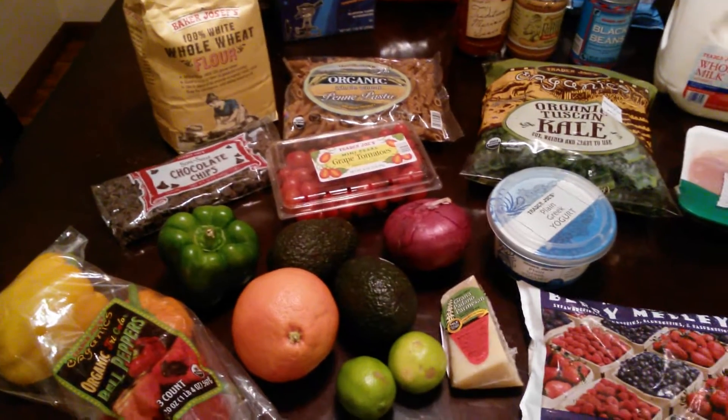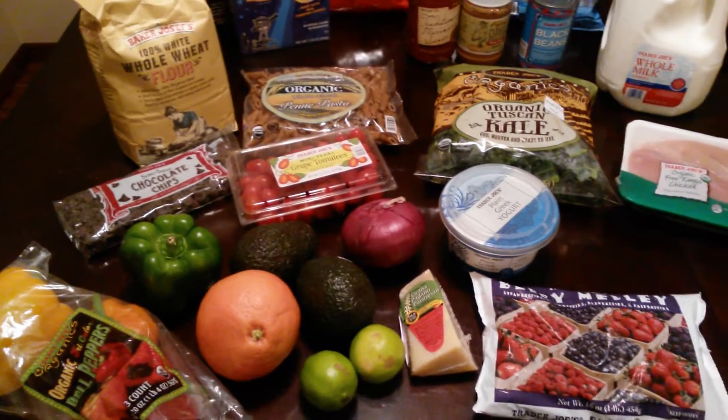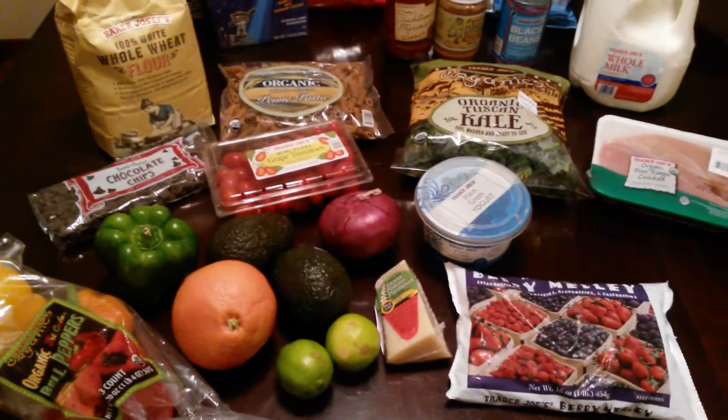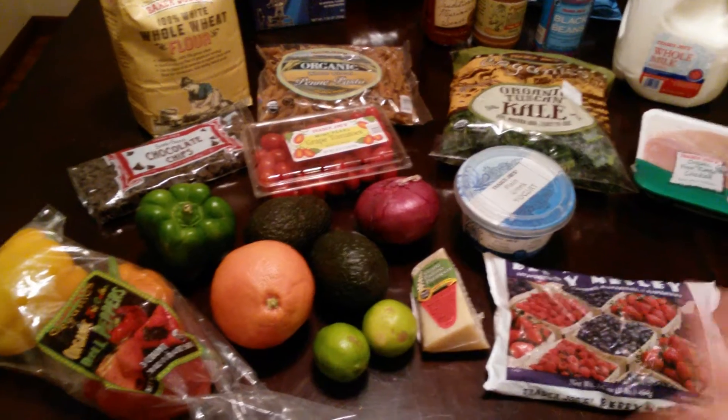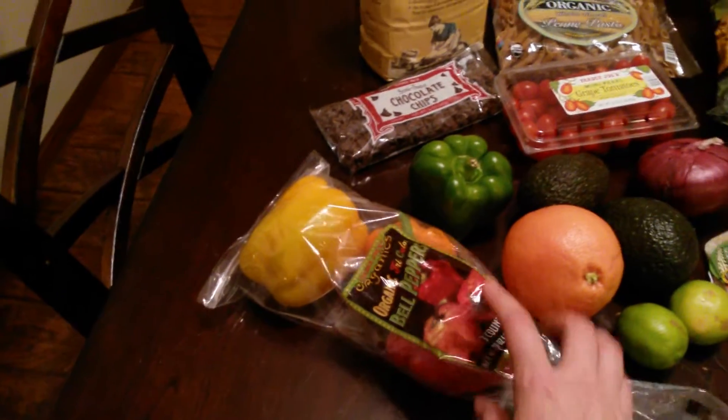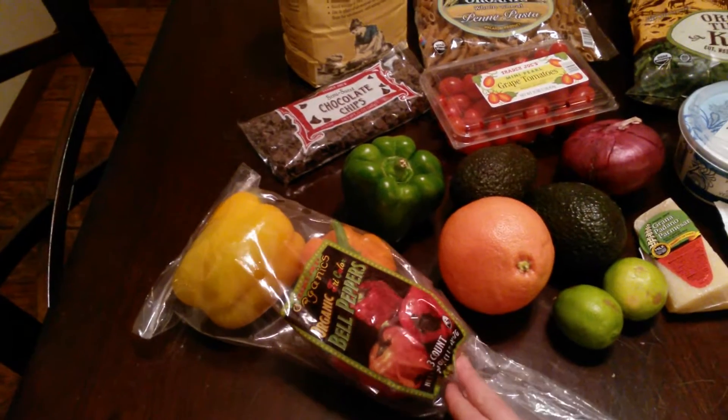I'm gonna make some fajitas tomorrow. The Pioneer Woman has a fajita nacho recipe and I'm gonna try that. So that's what the limes and the green pepper are for.